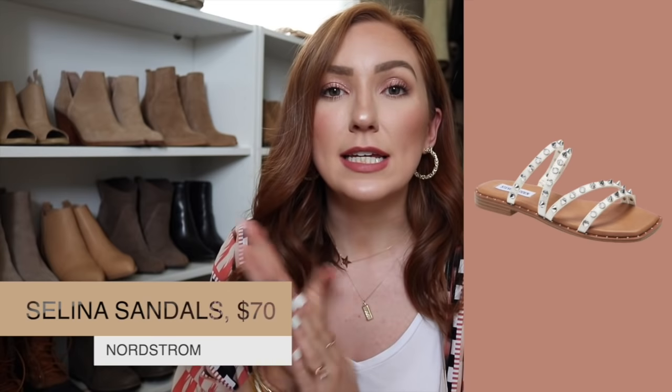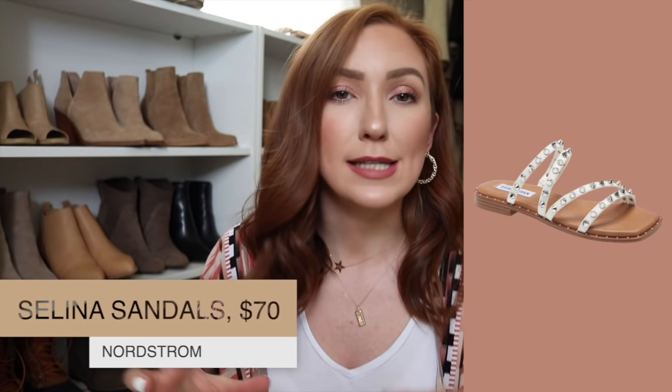This year Steve Madden came out with a different sandal — it's got that similar stud look but it's a classic sandal without a back strap, which makes me so excited. I ordered these in a tan from Nordstrom the other day. They won't be in time for this video but I'll report back on my Instagram stories once I get them. They look really comfortable and I hear a lot of great things about them — very comfortable and they go with a lot of stuff.